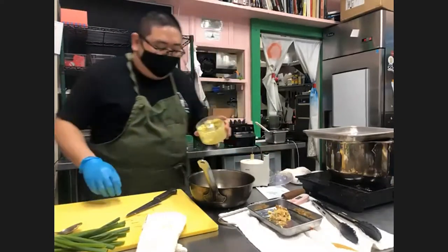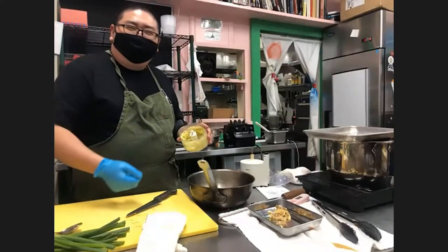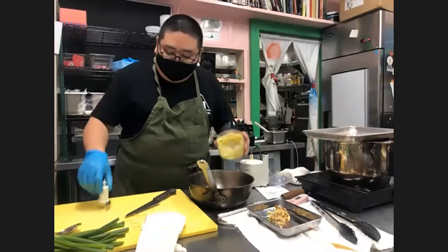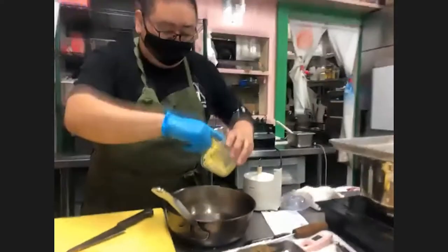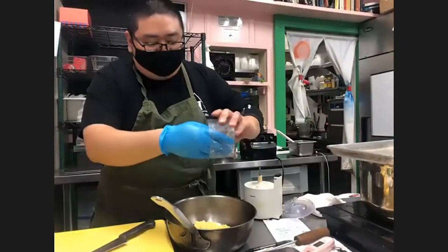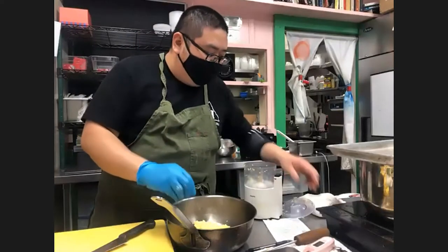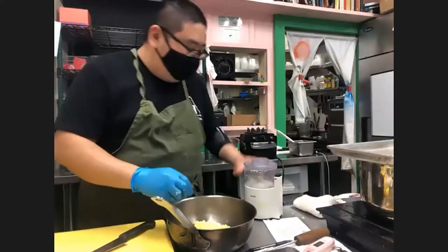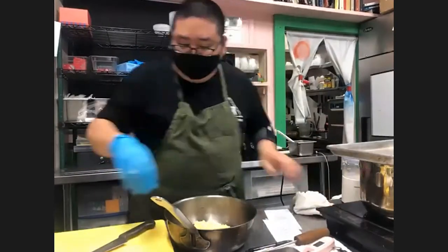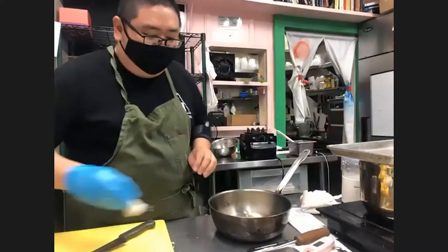If you use a blender you can actually blend the ginger with the oil to create a kind of ginger smoothie, but for now we're just going to do the old school way with the food processor. Process it pretty fine. I'm going to transfer it to a pan and we'll cook it in a little bit.